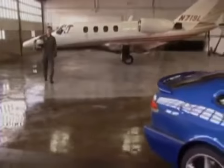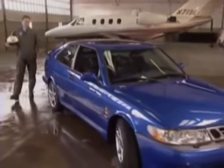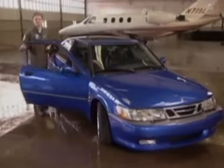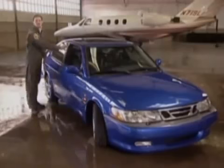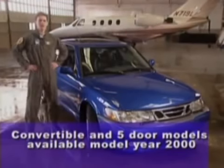I sit behind a lot of different controls, but one thing I demand from all of them is responsiveness. That's why when I'm in a Viggen, it feels right — whether I'm in the pilot's seat or the driver's seat. The 1999 9-3 Viggen is a high-performance sports model in 3-door, 5-door, or convertible versions. Here, let's do a little pre-flight check.